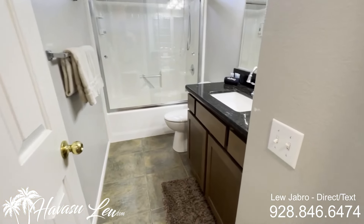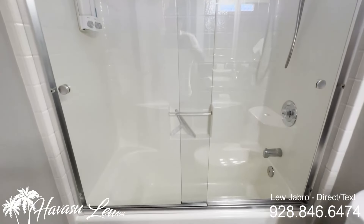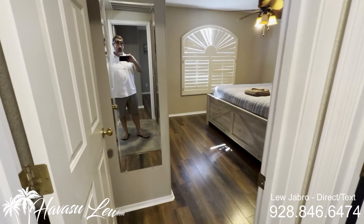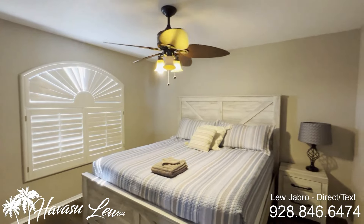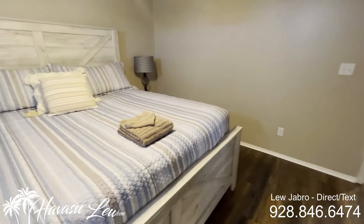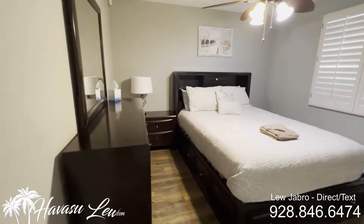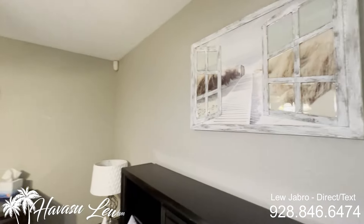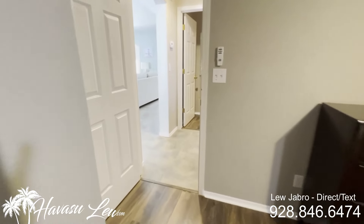You have your guest bath, which also has granite tops. Guest bedroom number one is at the front of the house, and guest bedroom number two is at the rear of the house. The house is super clean — really well dialed in for an Airbnb. Let's go check out the garage, the pool, and the rest of the outside.